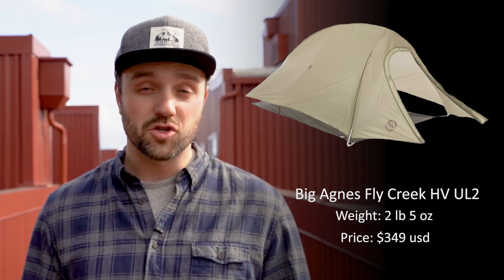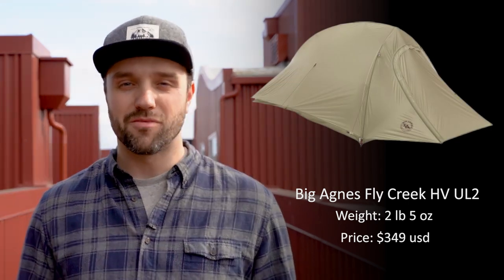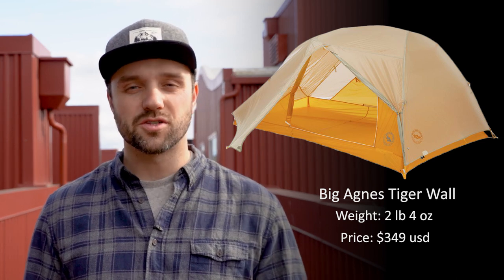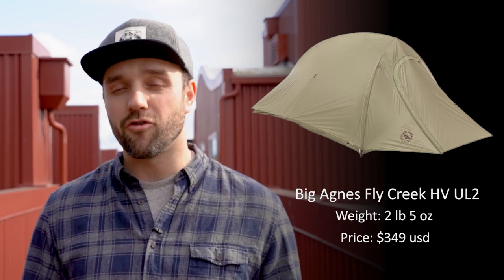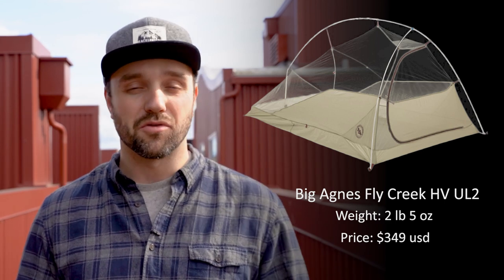I wouldn't necessarily call this a true two-person tent; it's more like a one-person tent with good room for your gear. So if you're looking to get this tent for two people, I would just bump up to the three-person version. If money is not a big issue and you want to save a few more ounces, think about upgrading to the Tigerwall tent — it provides more interior space and has two doors and vestibules. The platinum version of the Fly Creek is lighter but more expensive and uses thinner materials, so a footprint is incredibly important to protect it.